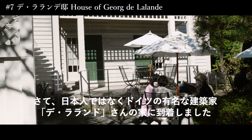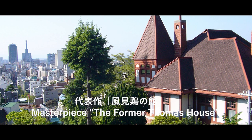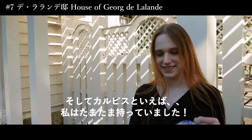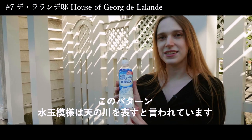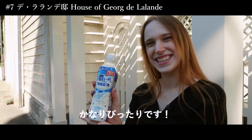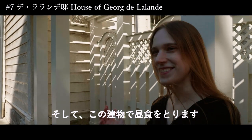So now we have arrived at the house of De La Londres, which as you can see is totally not Japanese — it was designed by a German architect. In this house lived the inventor of Calpis. Calpis is actually a milky beverage from Japan, made with milk, and the pattern is said to represent the Milky Way. So I think it's pretty fitting. And now in this building we're going to have lunch, so let's go!